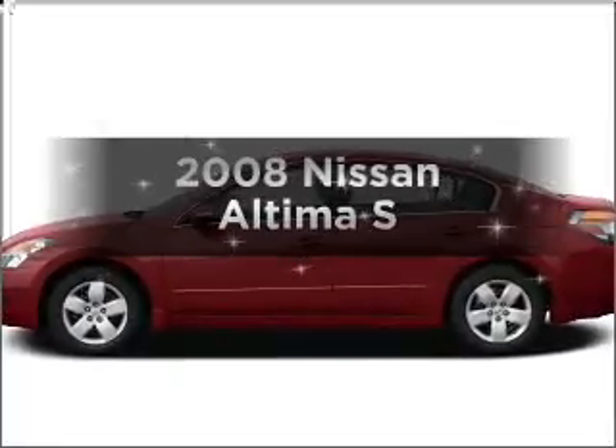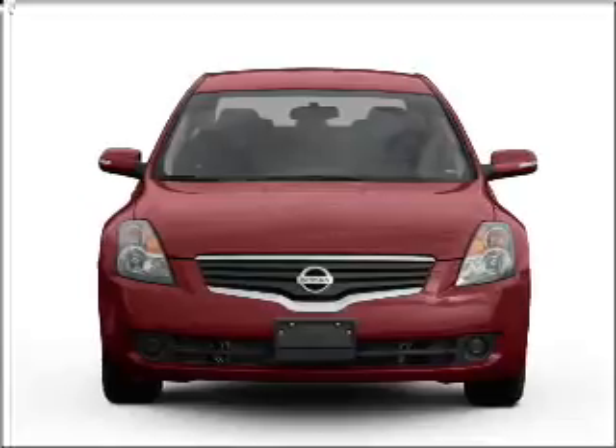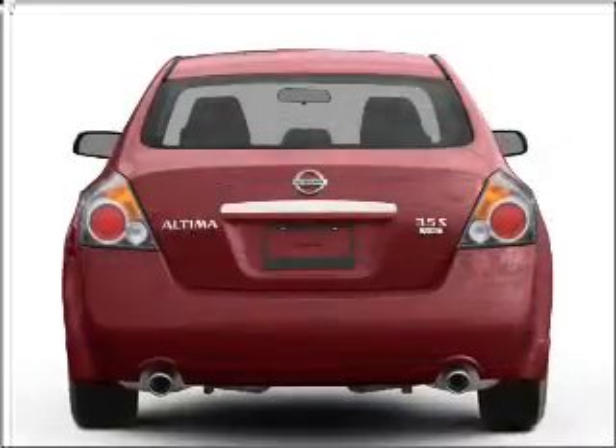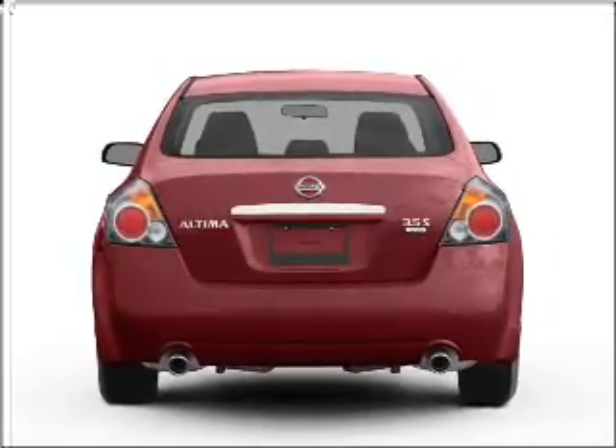Introducing the 2008 Nissan Altima. If you're looking for an automobile with great attributes, look no further. With an efficient four-cylinder engine connected to a smooth shifting transmission, brake safely with the anti-lock braking system.